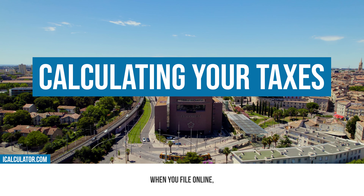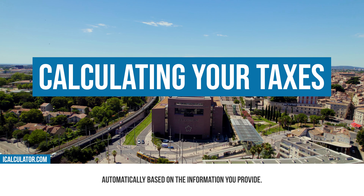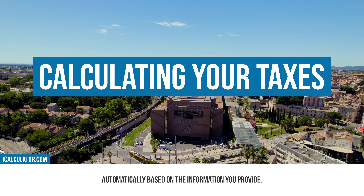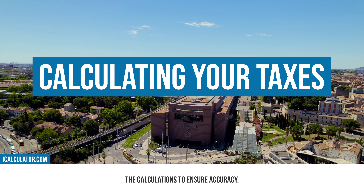Calculating your taxes. When you file online, the system will often calculate your tax liability automatically based on the information you provide. However, it's essential to double-check the calculations to ensure accuracy.